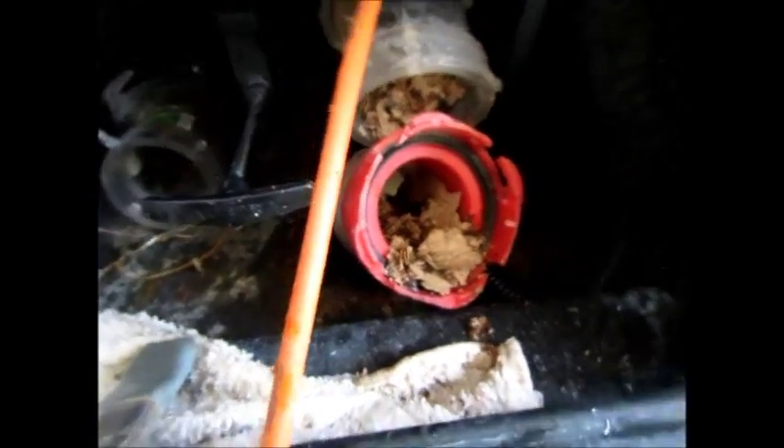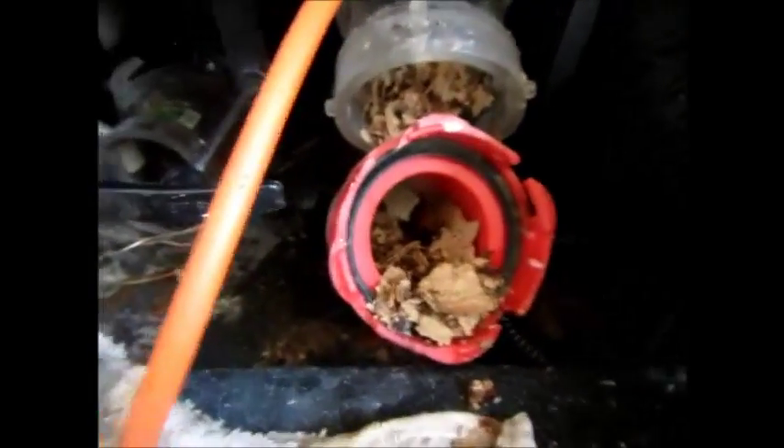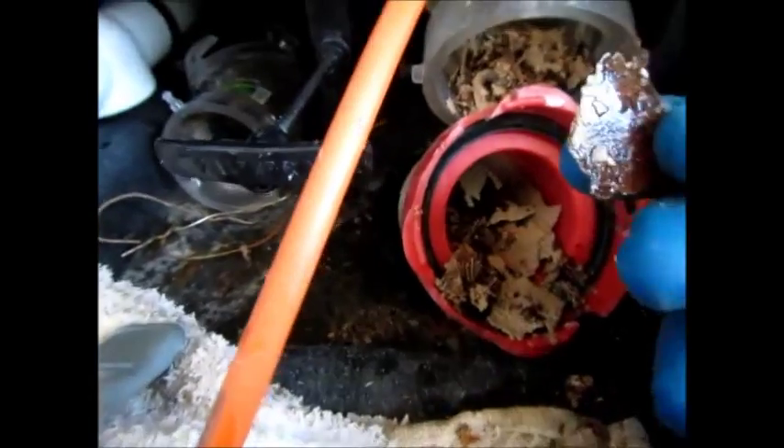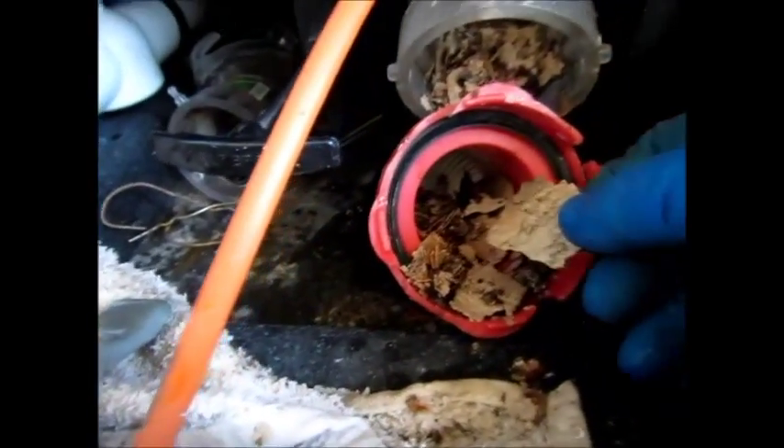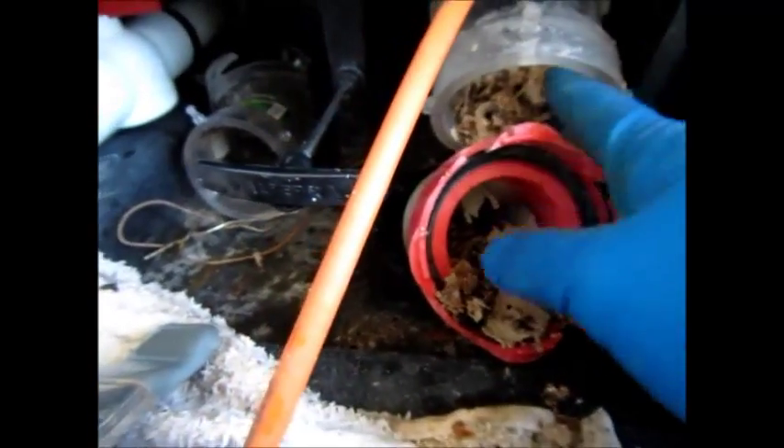We've been in the tank for about five minutes — it sounded like a cement mixer in there. And again, it's just the common struvites that are built up. These are about construction-paper thick, and there are just a lot of them in there.